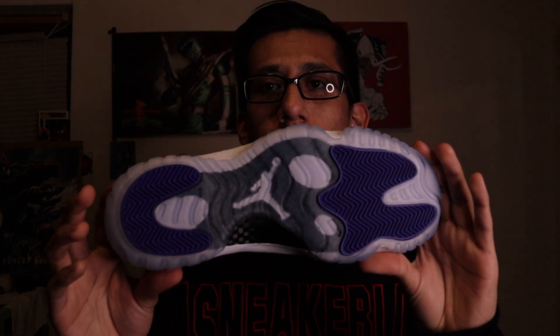Jordan 11 Concords. I managed to grab a pair off the Nike SNKRS app early when they did that surprise drop, sold those because people were willing to pay over retail. Then when they officially dropped — I believe it was December 9th — I grabbed another pair, which are these. Dead stock, 45 on the back. I wish it was stitched — it's screen printed and it's going to come off eventually, but it's whatever. Concords.